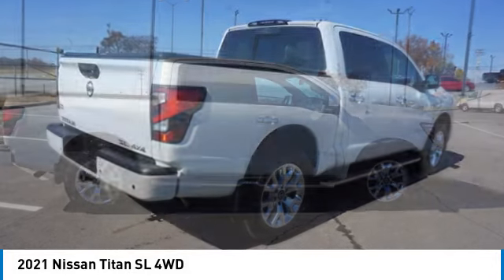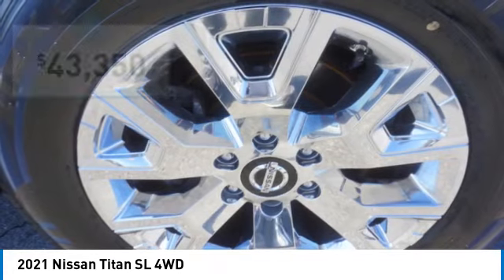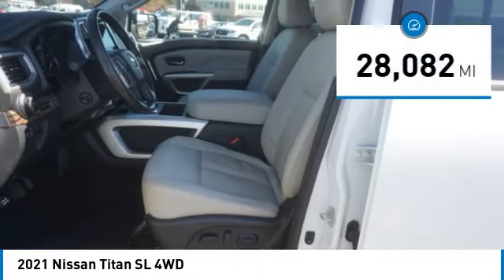When it comes to power and comfort, the Titan can't be beat, and is priced below forty-five thousand dollars. This vehicle has less than thirty thousand miles.